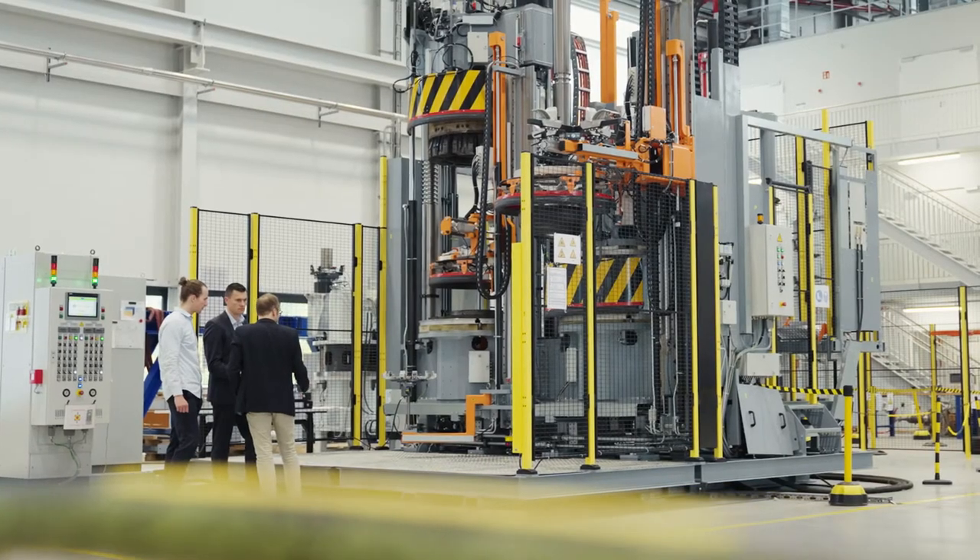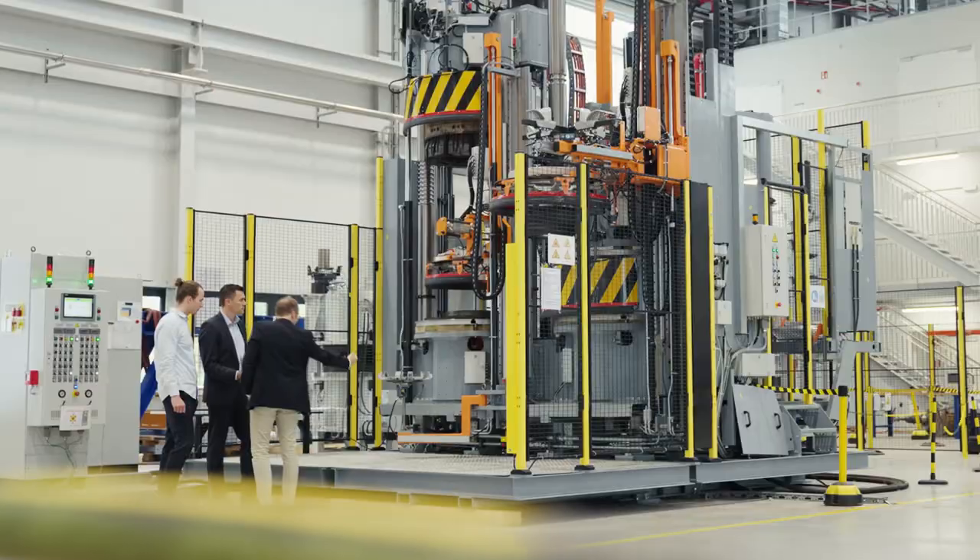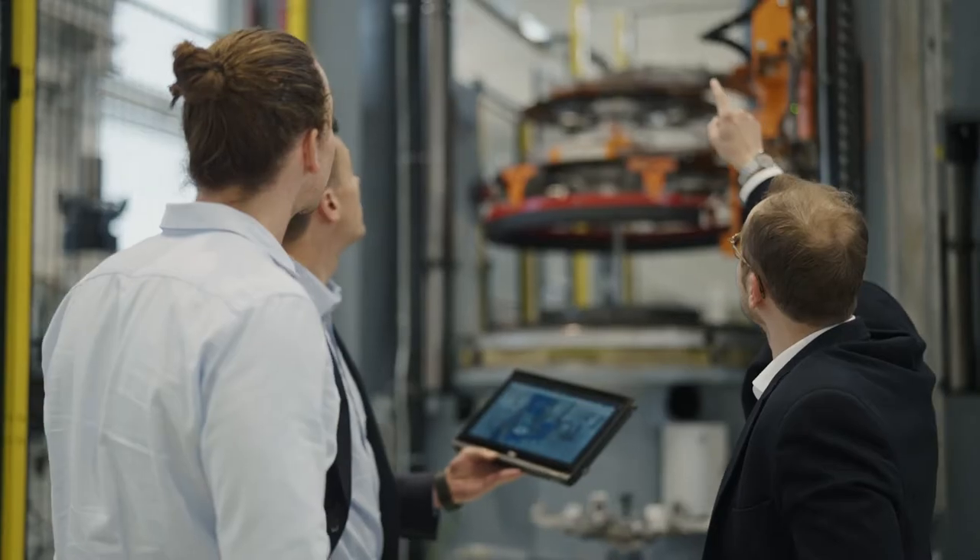Our manufacturing competence is in Bielice, Croatia, but material testings, research and new developments are taking place in Hamburg.